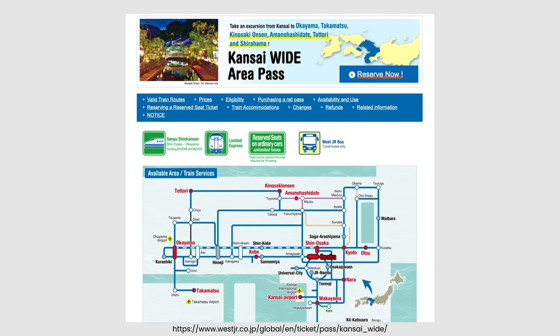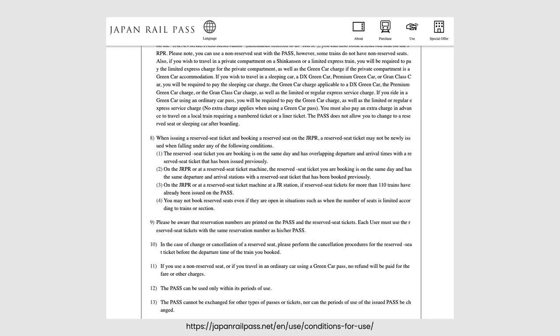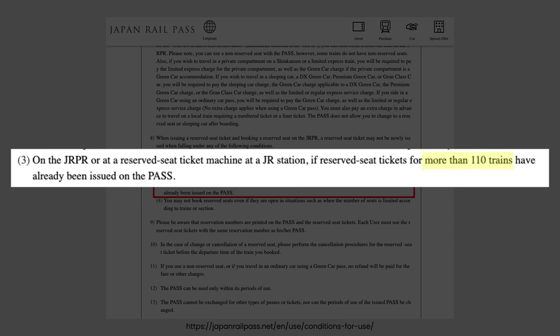As indicated on the website, the Kansai Wide Area Pass offers unlimited seat reservations on ordinary seats. But there is a small clause — you can only reserve from the website or ticket machine up to six times. Upon reaching your seventh time, you will need to reserve from the ticket office. As a side note, for the Japan Rail Pass, seat reservation is not really unlimited either, but limited to no more than 110 trains.